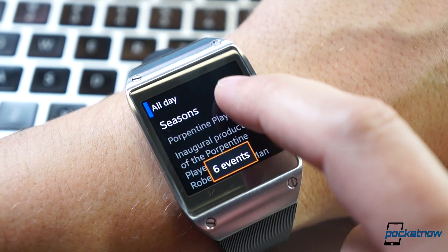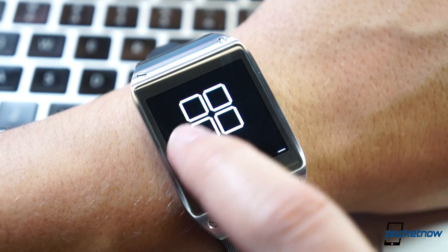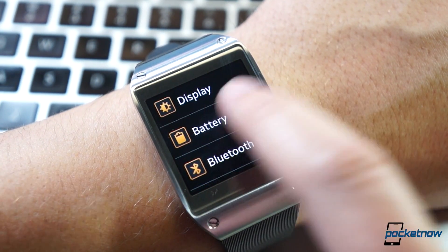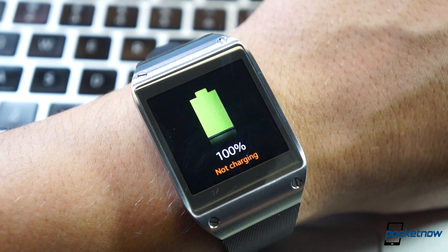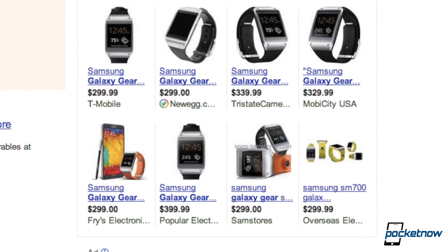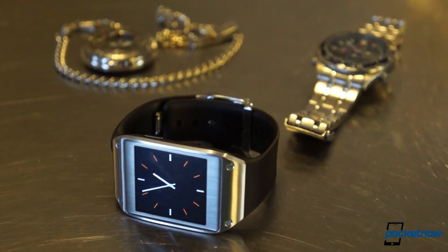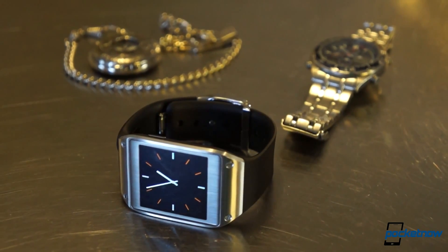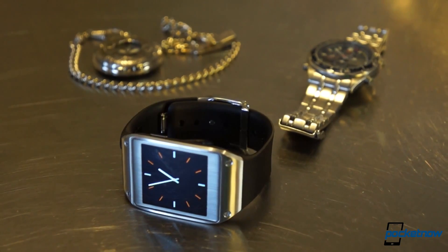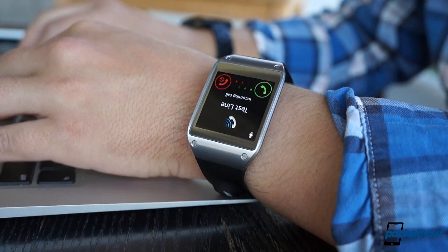Being able to read notification snippets on the watch is quite handy, and battery life improvements mean you're not charging it quite as often as you once had to. Is the Gear still overpriced? Most people would say so, yes. Should you wait for the second iteration if you want a more polished product? Sure. But even in its current form, it's a truly useful and capable companion that adds more utility to the Note 3 experience than most people give it credit for.